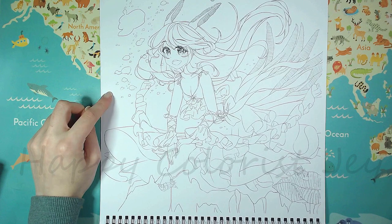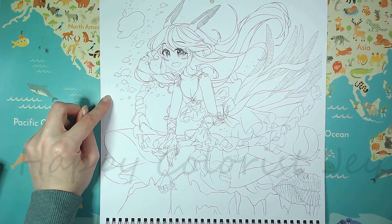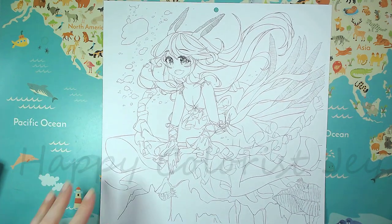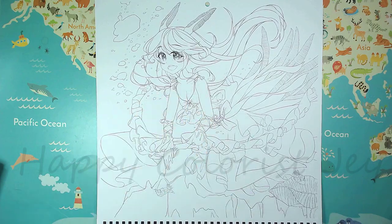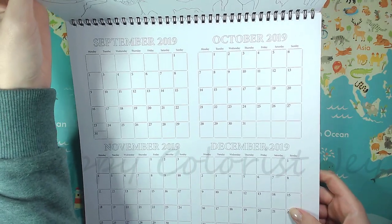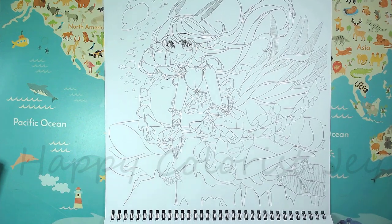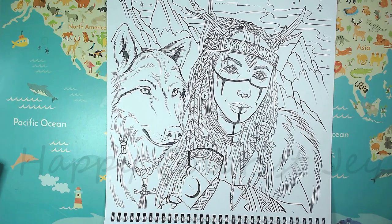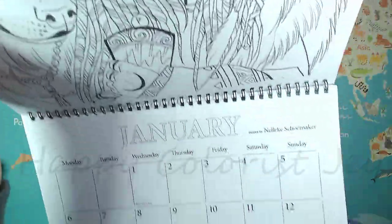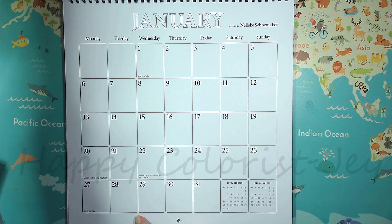This is from one of the illustrators who did the anime special — she's called Desti. I think she did the anime one or two or both. This is basically the 13th page of the calendar. You can already hang it now because it features September, October, November and December of this year. And then we get into the actual calendar. This is January, and this is by Nellica Showmaker. The calendar pages run from Monday to Sunday, which I'm very happy for, because that's how we have our calendars in Germany too.